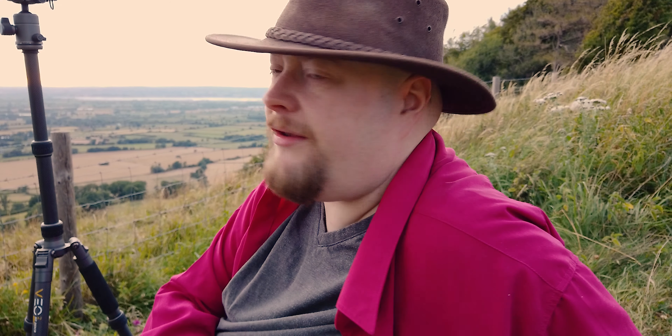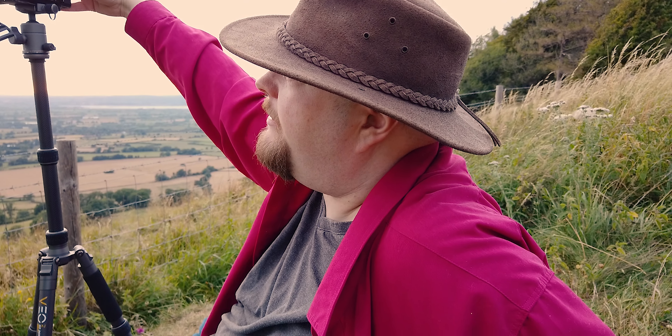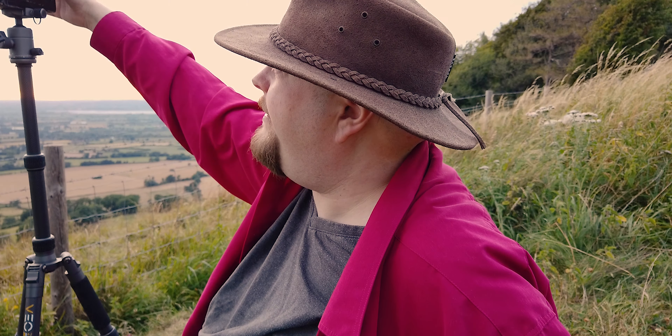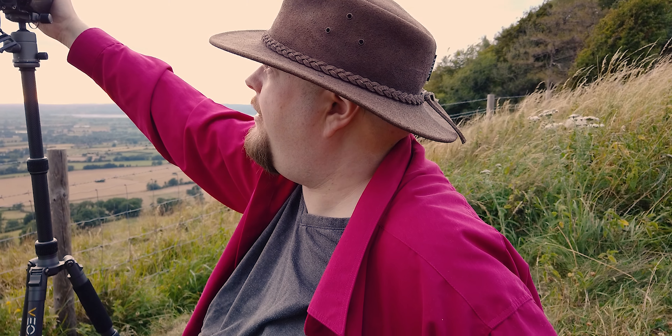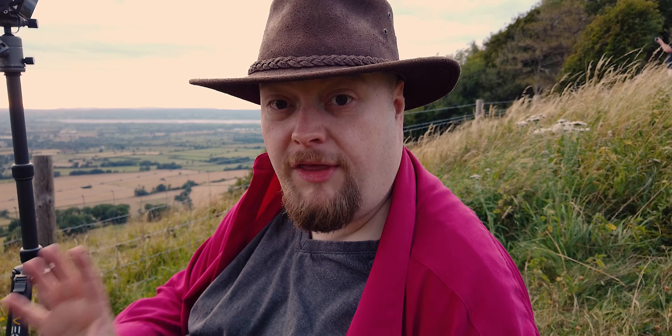I'm not entirely sure how I'm going to end up producing this. I don't know if I'm actually going to bracket it at all when I come into Lightroom, because a couple of times recently I've actually found that you can just load in one of the pictures and it's perfectly fine. It all depends on where the light is.